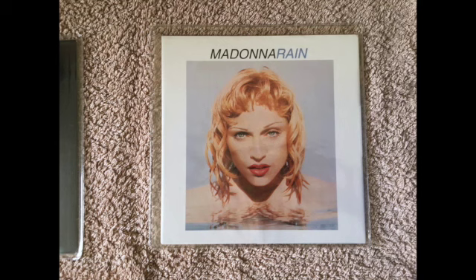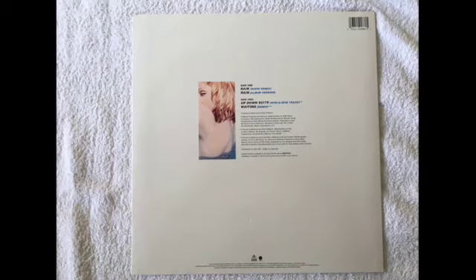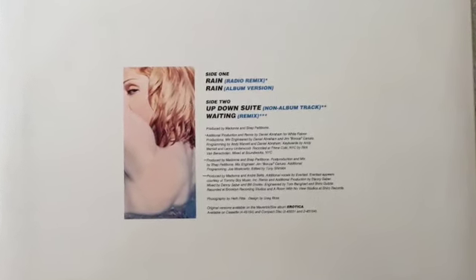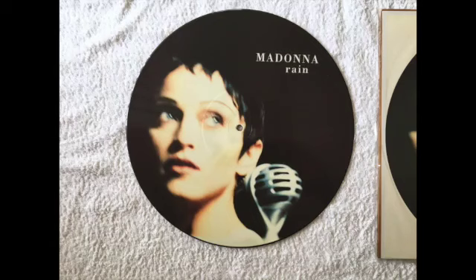Here's the German pressing of Rain with its own picture sleeve. This is the US pressing of Rain — there are a couple of remixes of Rain, a dance track called Up Down Sweet only available on this, and a remix of Waiting. This is a UK pressing of Rain that has a different B-side and obviously a different cover.